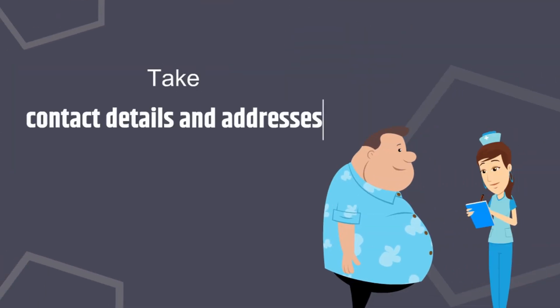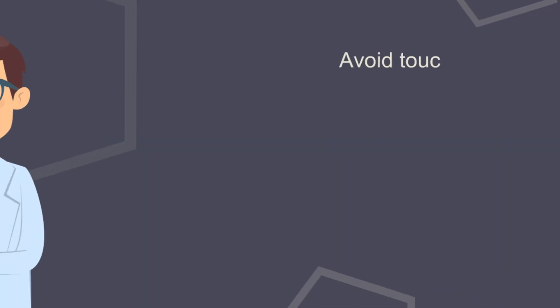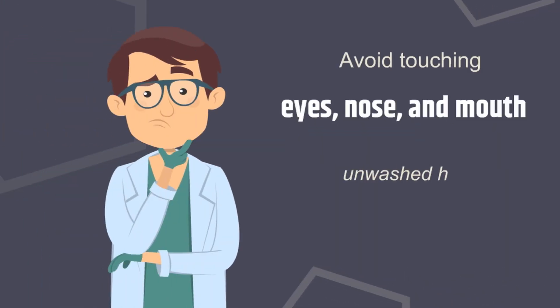Take the contact details and addresses of all patients treated. Wear a surgical or procedure mask, eye protection, and a gown for procedures. Avoid touching the eyes, nose, and mouth with unwashed hands.